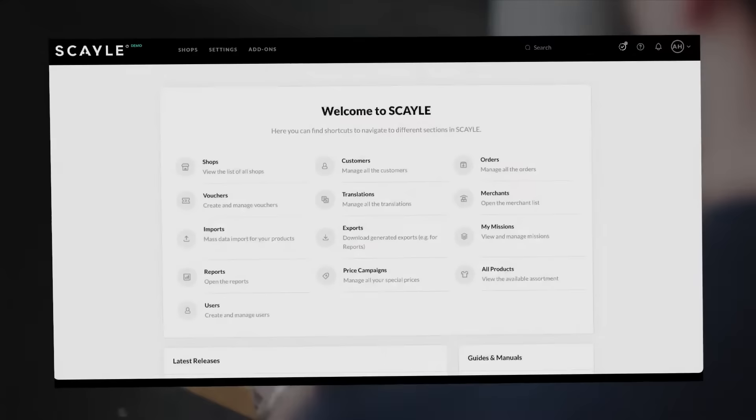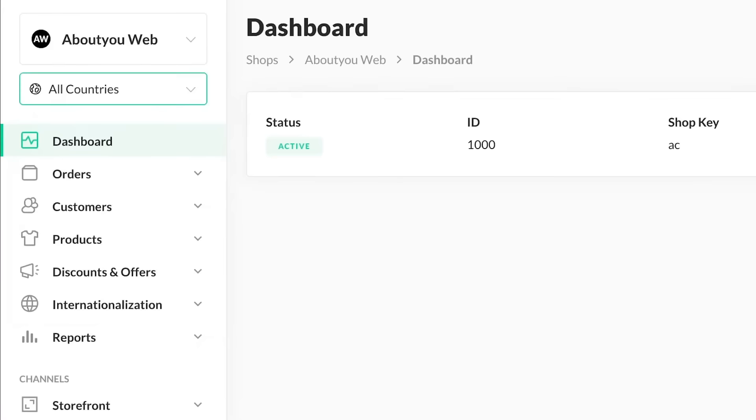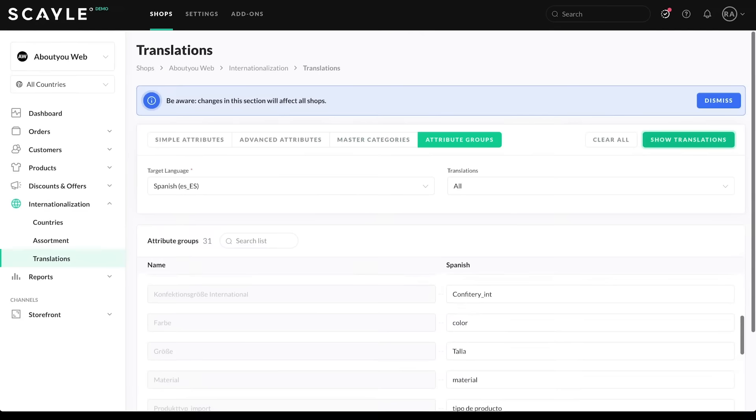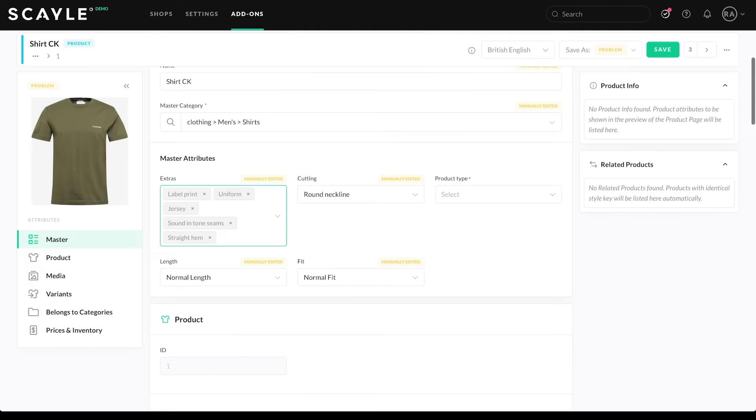Welcome to Scale, the commerce engine to scale your business. Let's have a look into Scale to better understand how to efficiently manage shops, continuously optimize merchandising, and reliably convert and process orders. With Scale, you can easily configure your shops and drive your growth with four main use cases: advanced commerce, internationalization, omnichannel commerce, and marketplace operations.